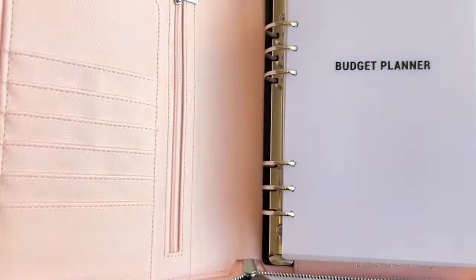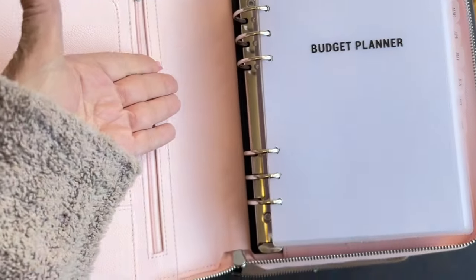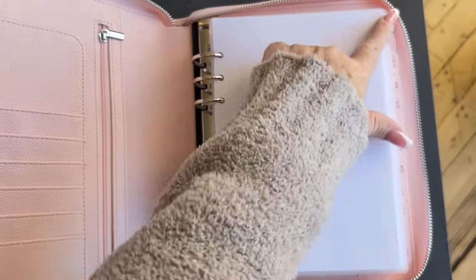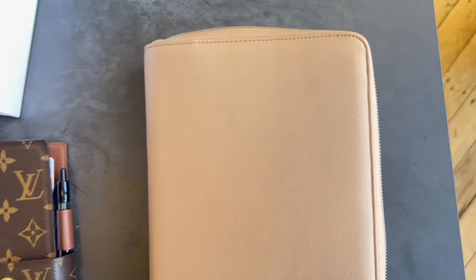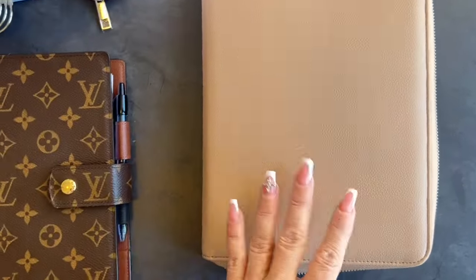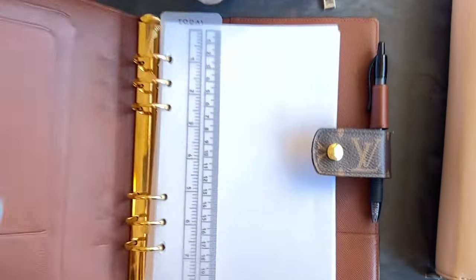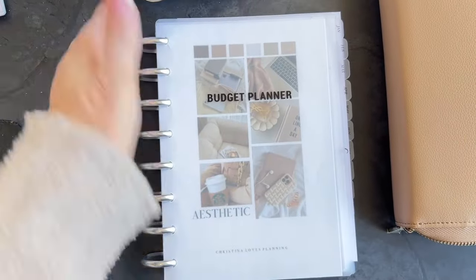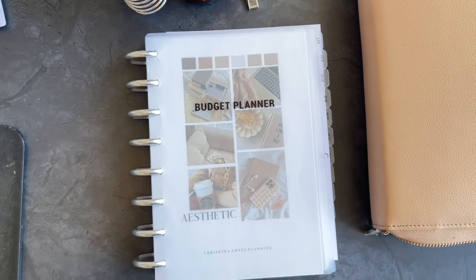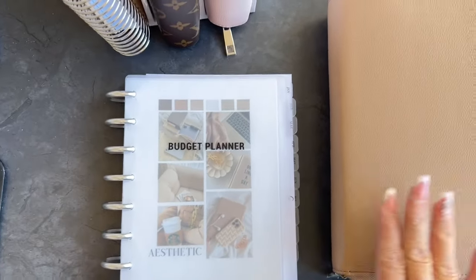Or maybe you like the disc format. So here's the ring — this is a ring insert. You can pull it right out of the cover. You have your dividers and your whole budget planner right here. The other version is a disc — there's a disc version. This one is also ring-style and it is housing the budget planner for the Louis Vuitton, so that also fits. I just had a couple different options to show you — A5 discs and A5 rings — and you can put them in the covers.